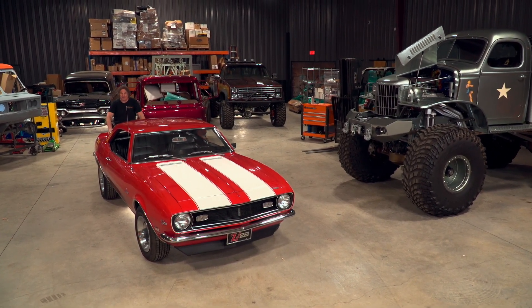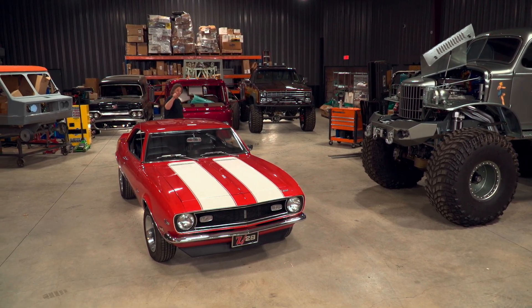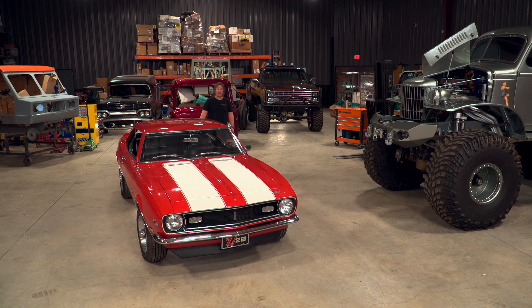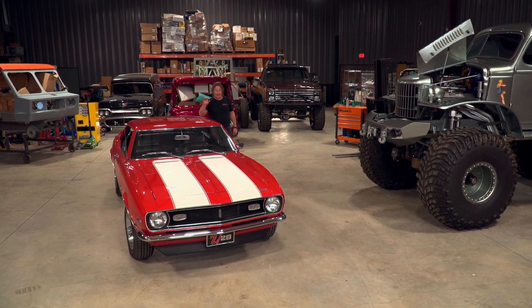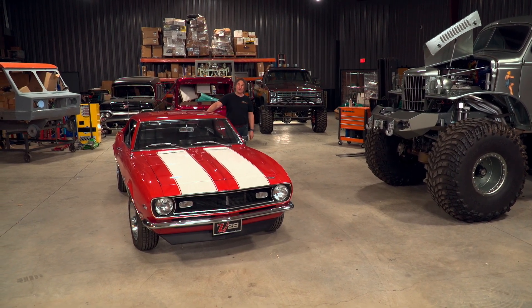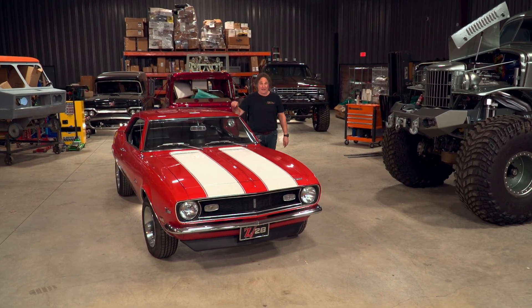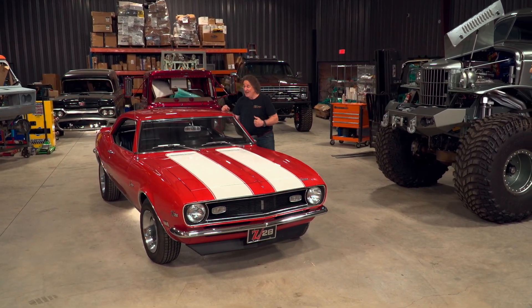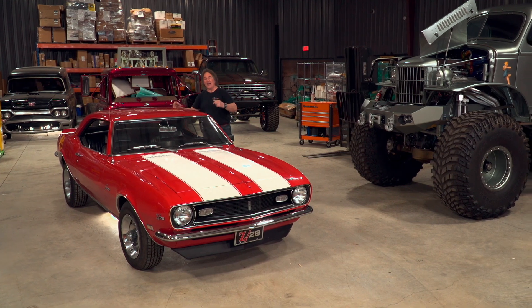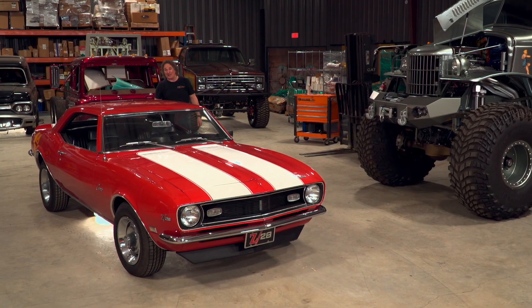And with the values of classic vehicles going up and up all the time, these can be a good investment and they're a heck of a lot of fun to take out and enjoy. But that also gives certain unscrupulous people an opportunity to build a fake version and try to pass it off as the real thing. So the question becomes: how do you know what you're looking at is the real thing or a replica? That's what we're going to look at.